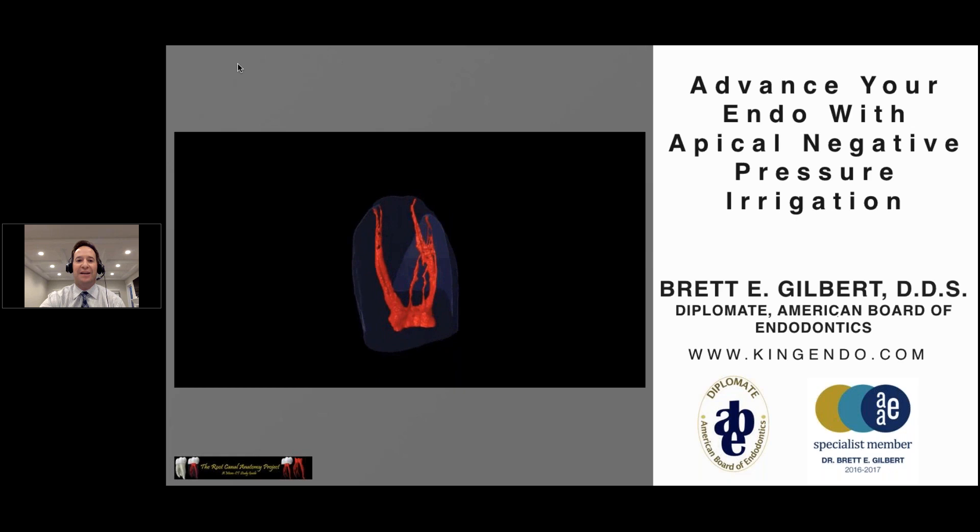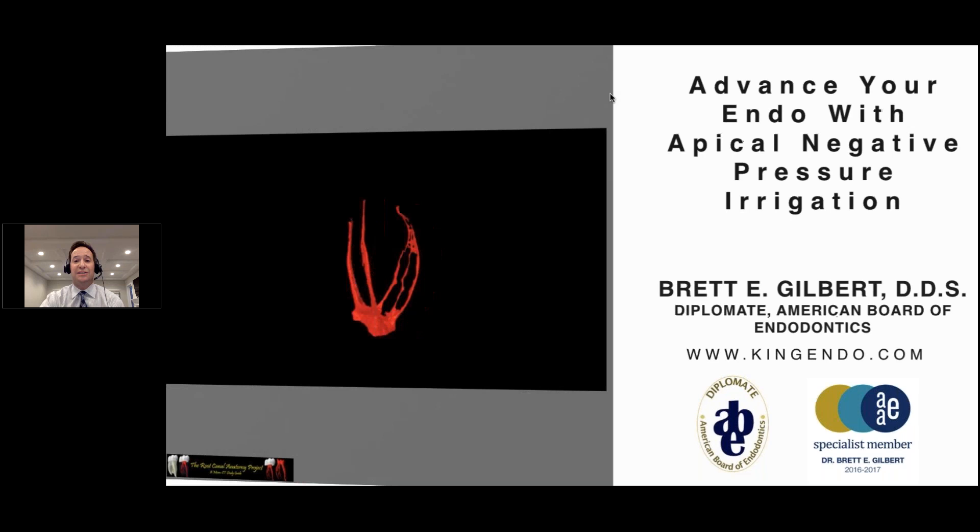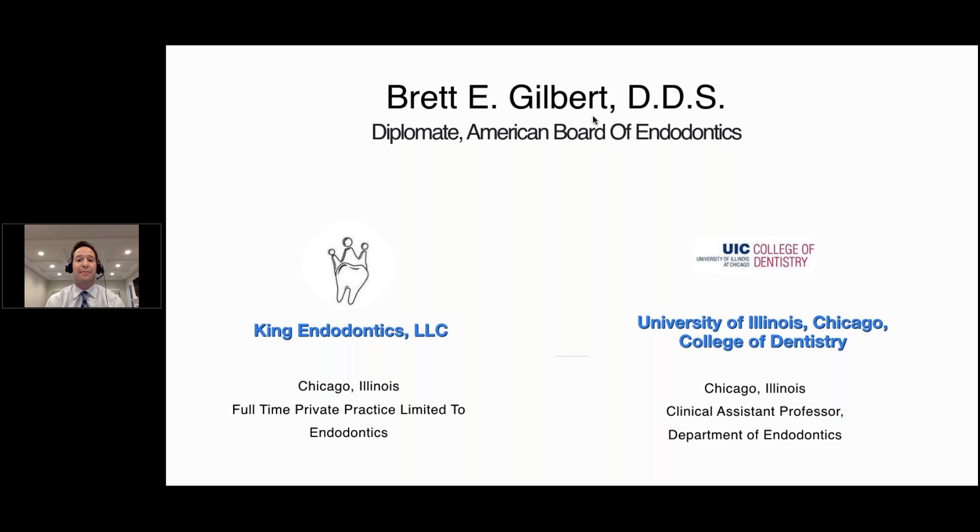Thank you, and thank you everyone for joining us this evening to discuss one of my truly favorite topics and a passion of mine in endodontics: endodontic irrigation. I want to focus on some significant points of where we've been, where we'd like to be, and where technology today is going to carry us. I start with a brief introduction and a look at anatomy, which is such a huge part of this. The pulpal anatomy is complex and convoluted. I have my own private practice here in Chicago, and I enjoy practicing endodontics. The teaching aspect at the University of Illinois is wonderful.